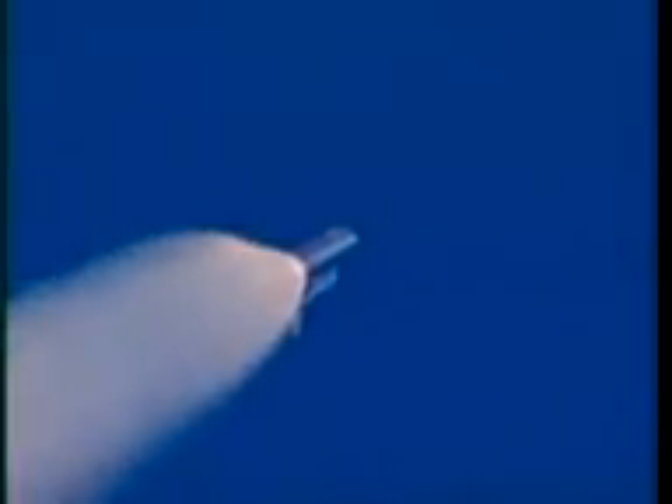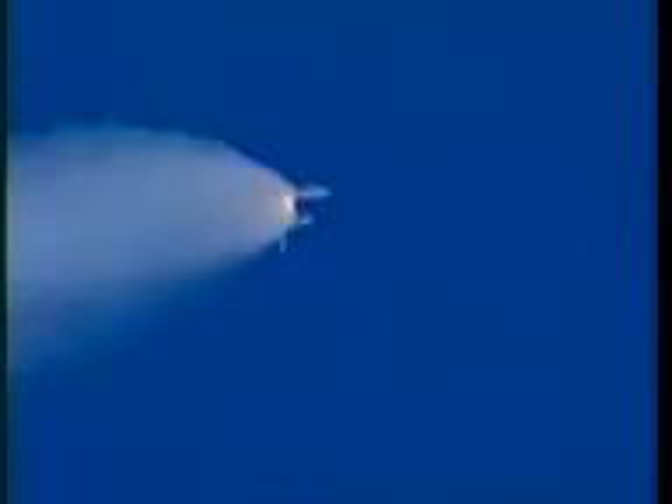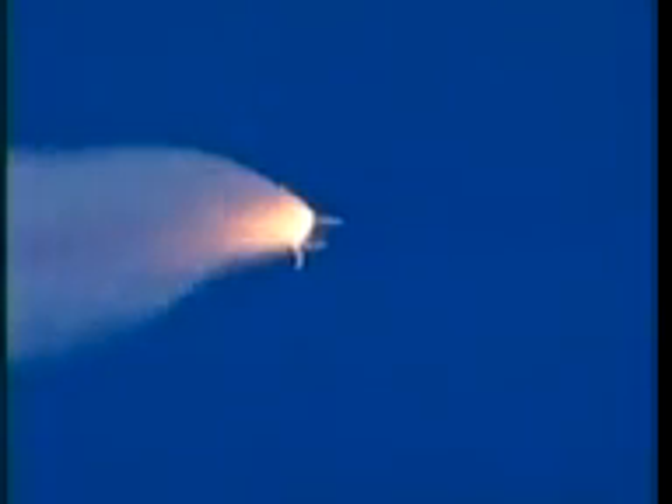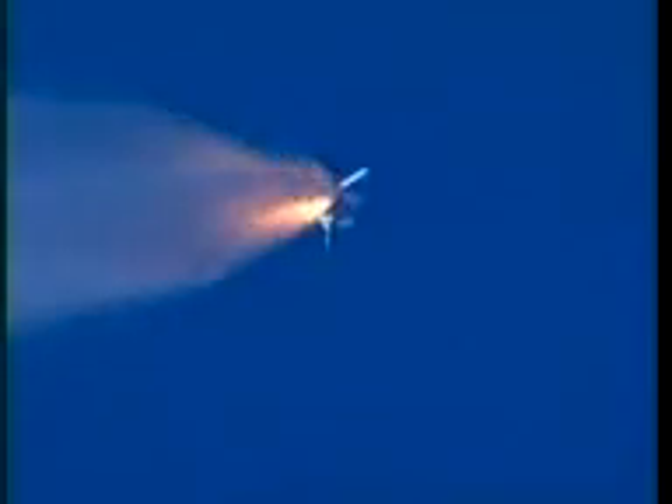One and a half minutes since launch, Discovery has already consumed more than two and a quarter million pounds of propellant. It weighs less than half of what it did at liftoff. Speed now 2,000 miles per hour, altitude 18 miles, 14 miles northeast of the Kennedy Space Center. Standing by now for burnout and jettison of the twin solid rockets. Booster officer confirms clean separation of the solid rocket boosters. Discovery now on three main engines, second stage.